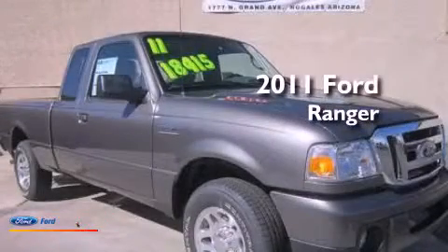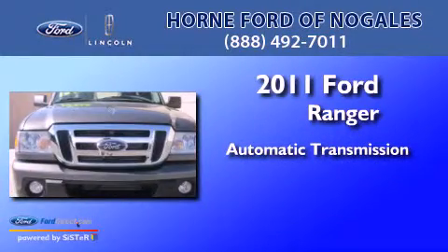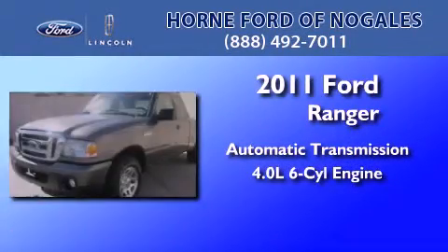This is a brand new 2011 Ford Ranger. This truck has an automatic transmission and a 4.0-liter V6.